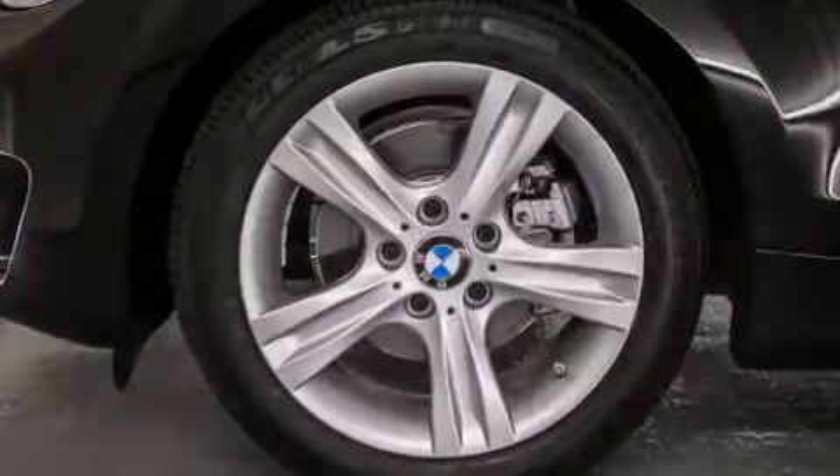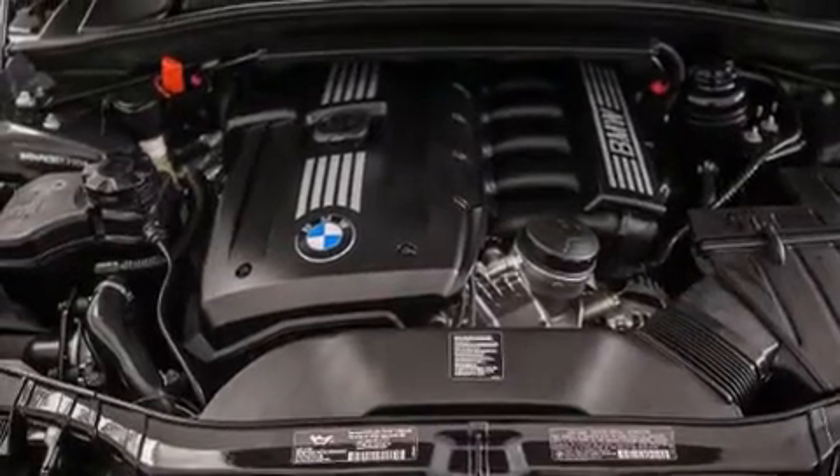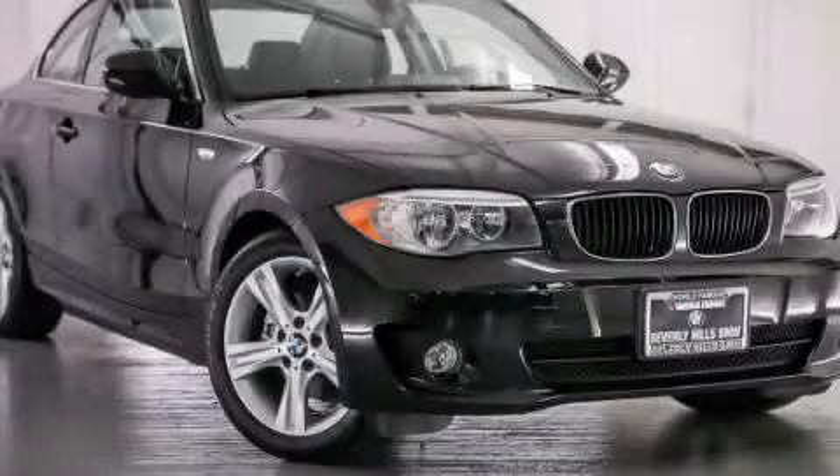With an EPA estimated rating of 28 miles per gallon on the highway, this vehicle is clearly a fuel-efficient choice. Please call us today for more information on this great vehicle.